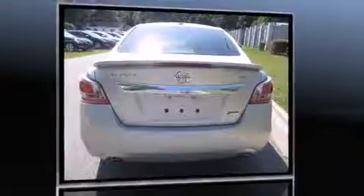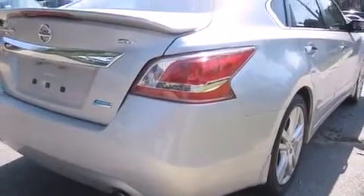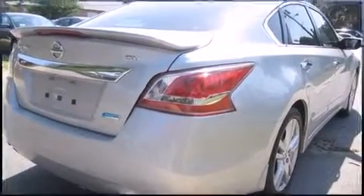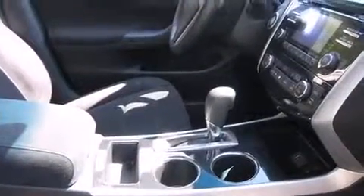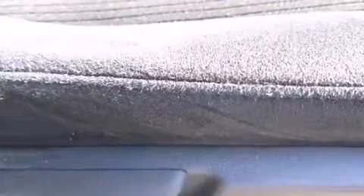Nissan prioritized practicality, efficiency, and style by including one-touch window functionality, a tachometer, automatic temperature control, and much more. Premium sound drives six speakers, providing you and your passengers a sensational audio experience.